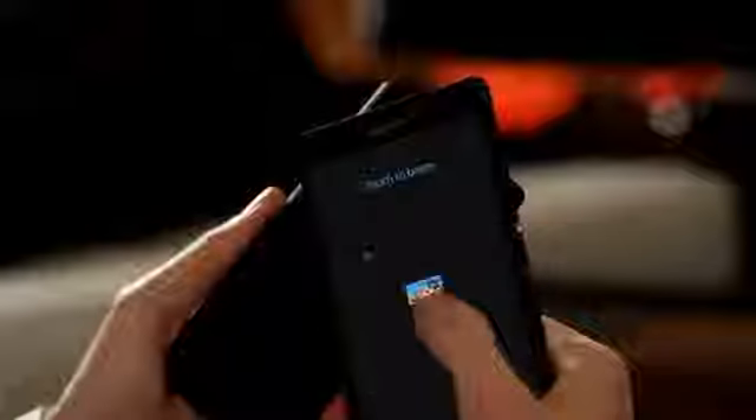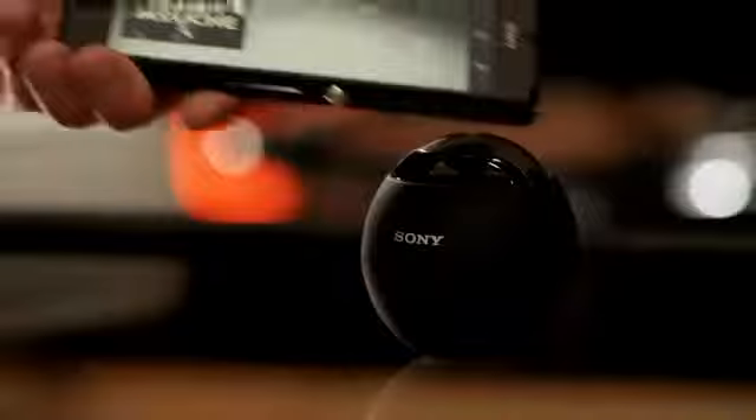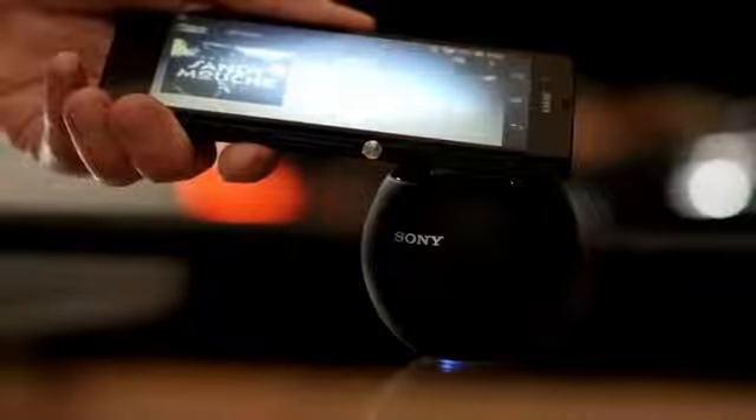NFC is great for transferring files between phones, too. And music. Stock the Walkman player. Connect with just one touch, and listen out loud through a wireless speaker.